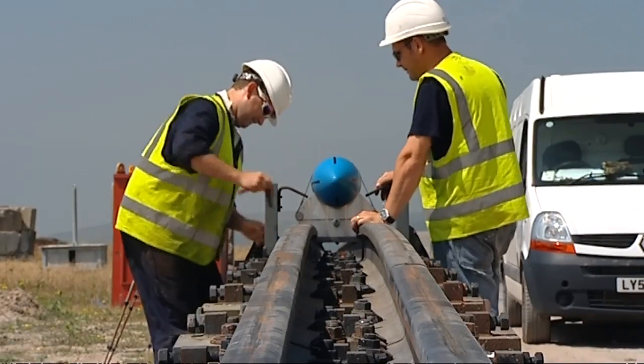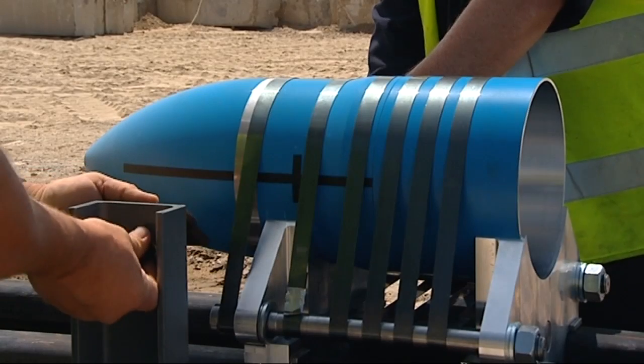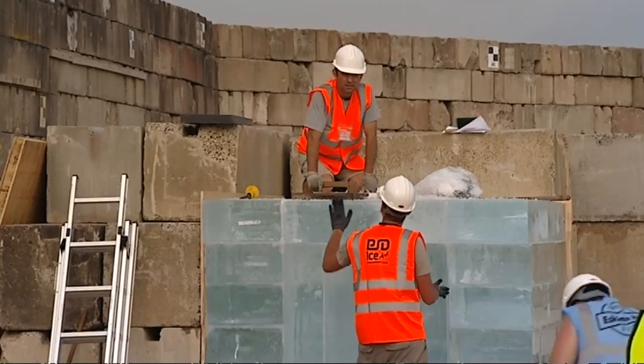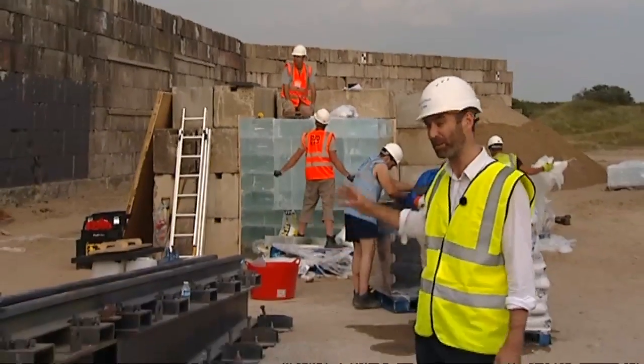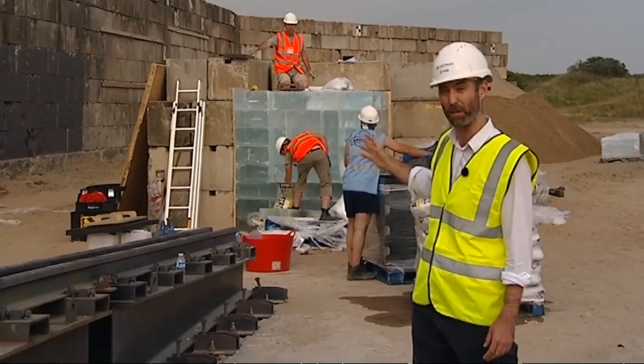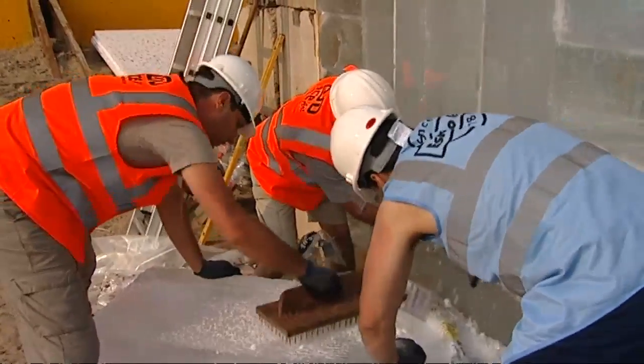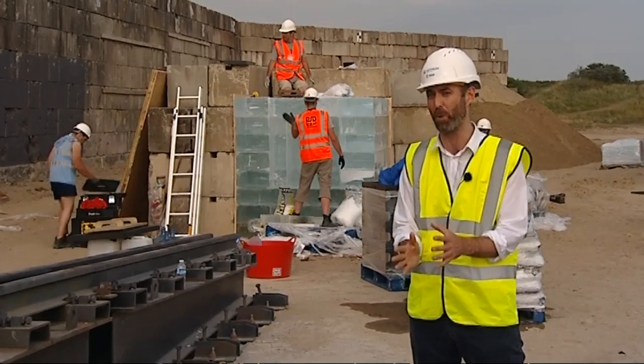British scientists are using it for a dummy run of a probe called a penetrator, destined for space. Down here at the business end of the range, they're building a two-and-a-half-meter thick block of ice, designed to replicate as closely as possible the icy surface of Jupiter's moon Europa.